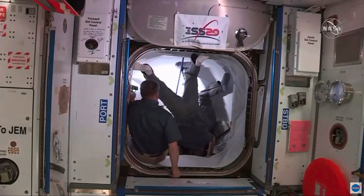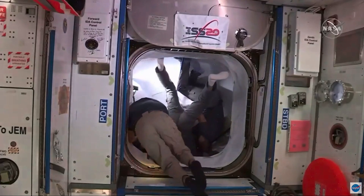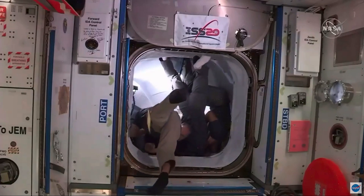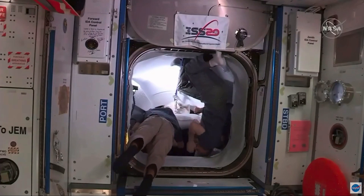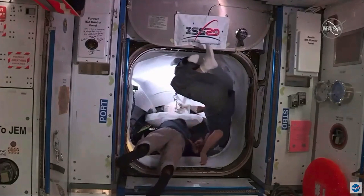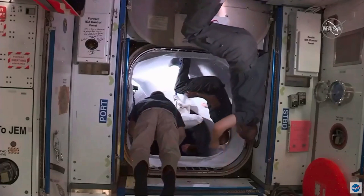They're zipping around. On ground track, they're going about 17,500 kilometers — or rather 17,500 miles per hour — when they're at ISS's orbital altitude. It's still extremely fast.